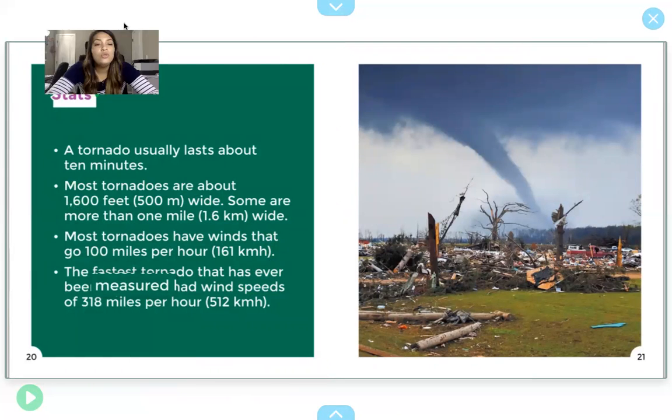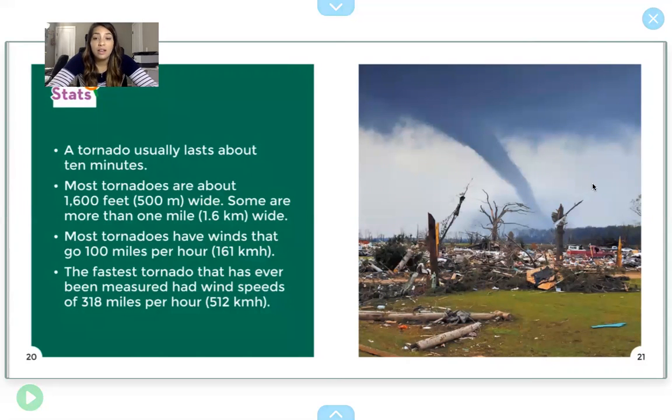A tornado usually lasts about 10 minutes. Most tornadoes are about 1,600 feet wide, and some are more than one mile wide, which is really big. Most tornadoes have winds that go 100 miles per hour. The fastest tornado ever measured had winds of 318 miles per hour. That's kind of crazy.